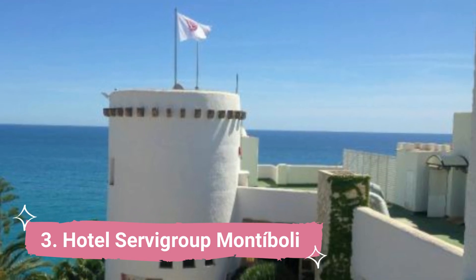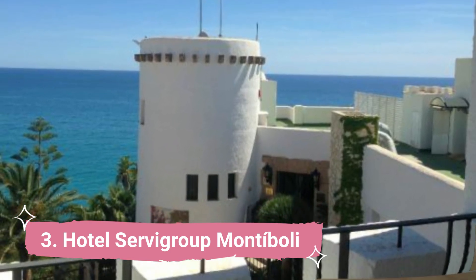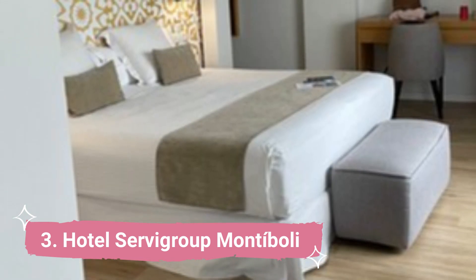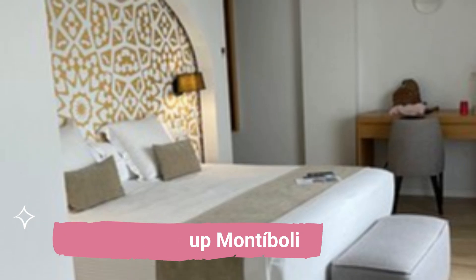Hotel Sarvi Group Monte Bali. The striking Arab-style hotel is perched on a cliff and has easy access to La Esparrago Beach. With stunning views of the Mediterranean, it features two outdoor pools encircled by sun terraces.